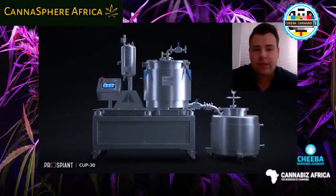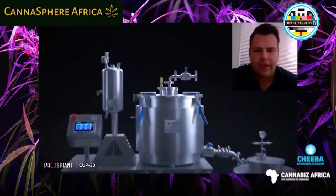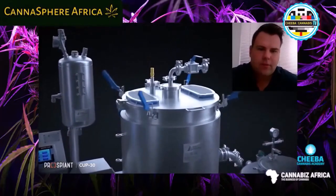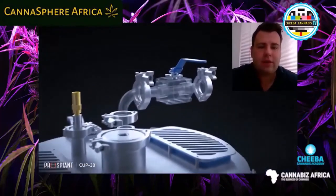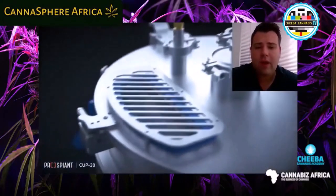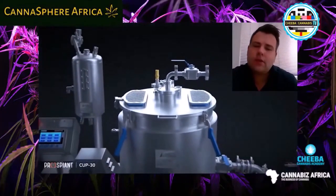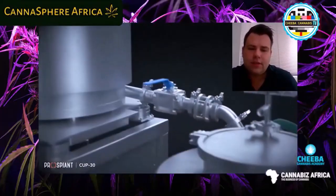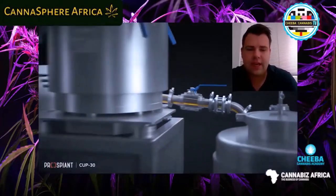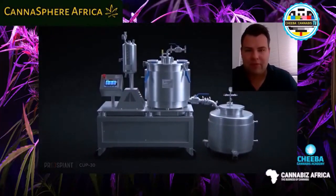Today's episode covers ethanol extraction equipment being commissioned in South Africa. A large stainless steel vessel holds and retains the biomass, and into that biomass we inject a very cold stream of ethanol at negative 40 degrees Celsius. The reason it's that cold is because it leaves the chlorophyll, waxes, and fats mostly behind during extraction. The cannabinoids of interest are pumped out into a receivable tank, from which the system moves on to the next stage of solvent recovery.